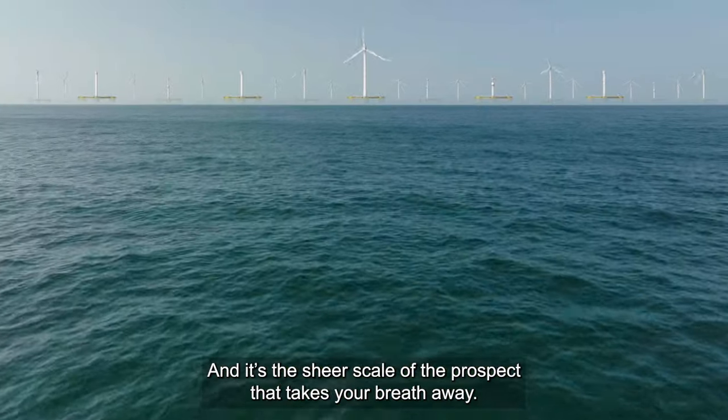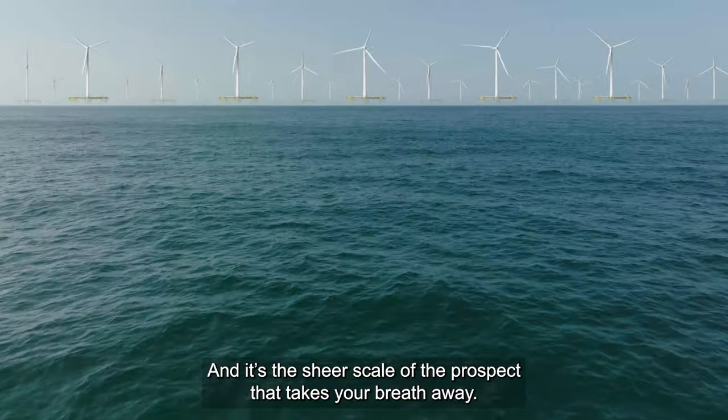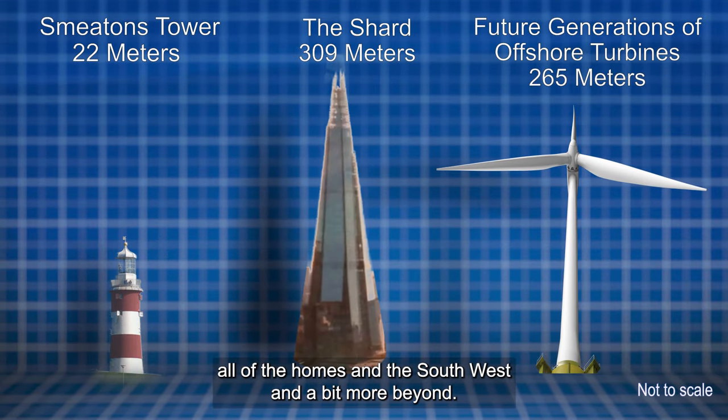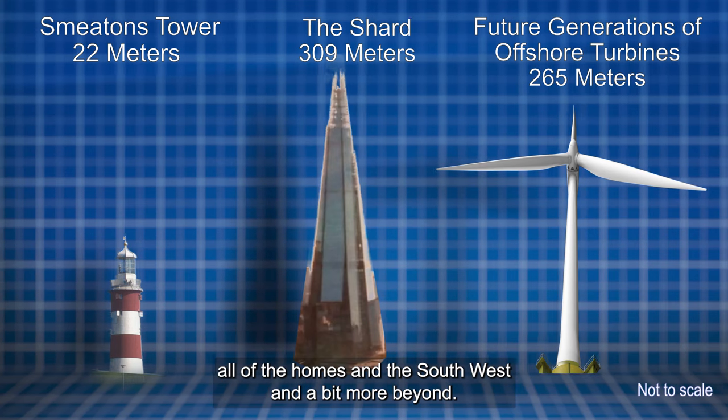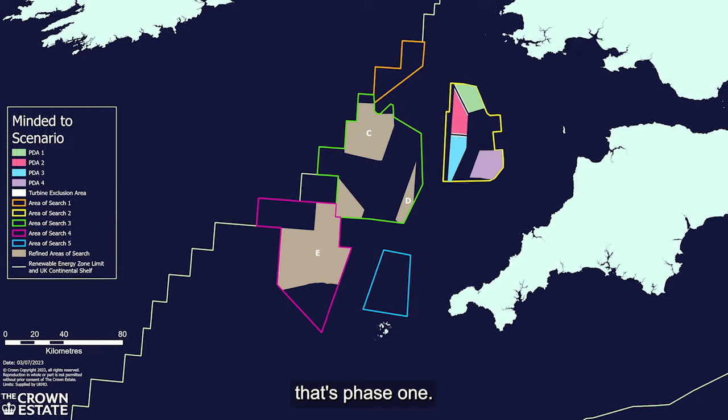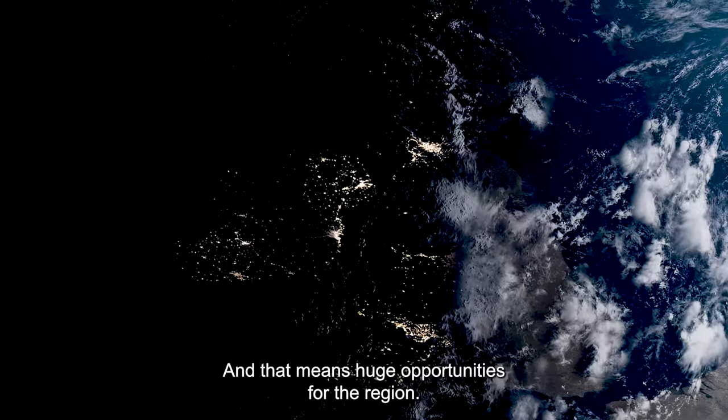And it's the sheer scale of the prospect that takes your breath away. The plans are to generate enough energy to power all of the homes in the southwest and a bit more beyond. And that's just the start — that's phase one. And that means huge opportunities for the region.